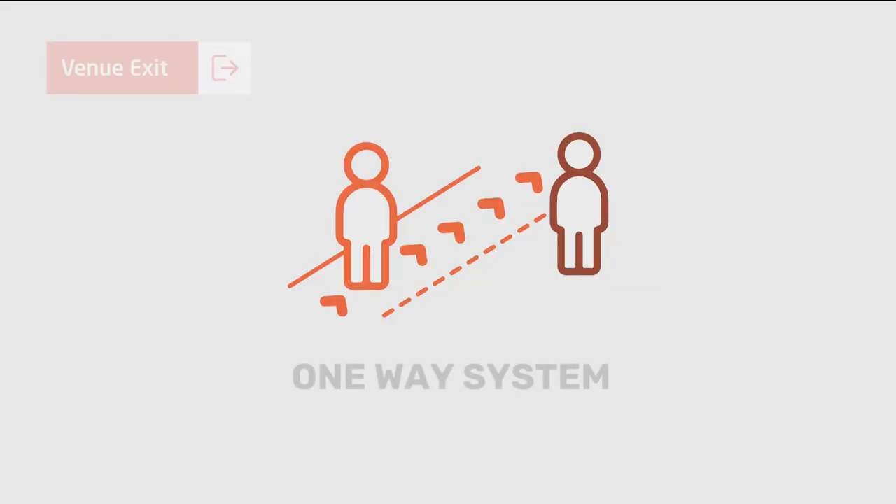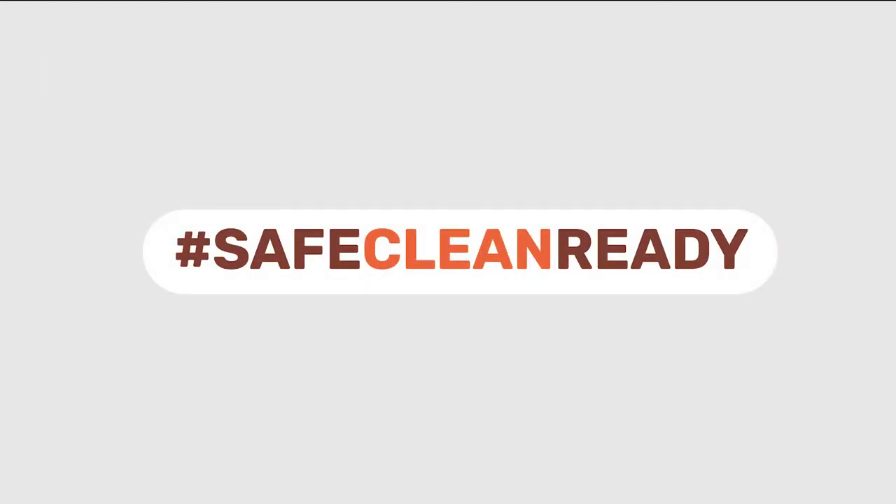When it's time to leave, we ask that you do so promptly and follow the one-way system. Remember, you can find all the safety protocols online and watch our animation on the Facebook page and website. We can't wait to welcome you back to Sport Aberdeen.